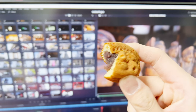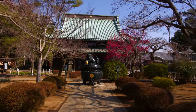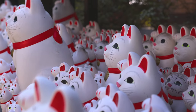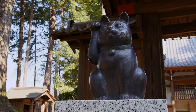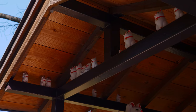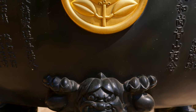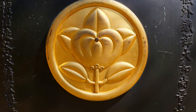Gotokuji Temple is a serene temple in the Setagaya District that is known for its Maneki Neko statues, believed to bring good luck to their owners. This temple is not as crowded as other popular temples in Tokyo, allowing visitors to enjoy a peaceful atmosphere while learning about some interesting Japanese culture.